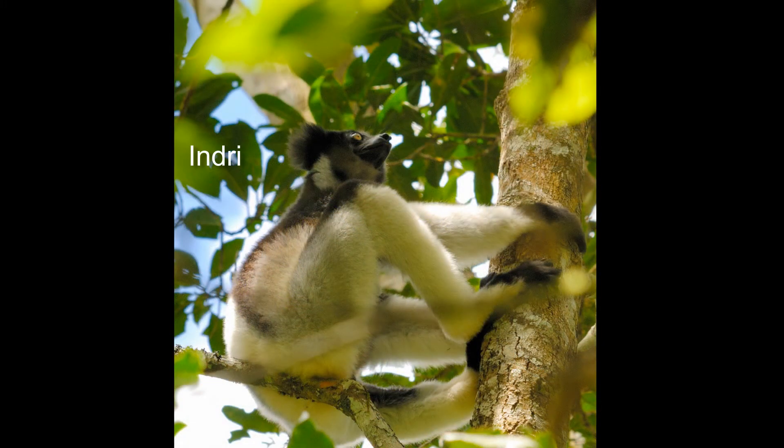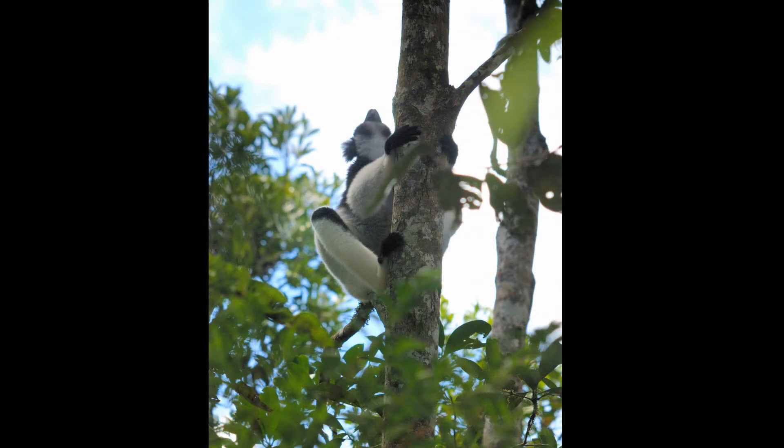We go to another part of the park to find the indri — the largest lemur. Indris throw their heads back and let out a haunting call.